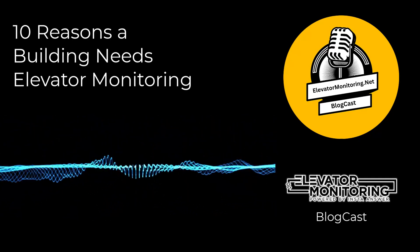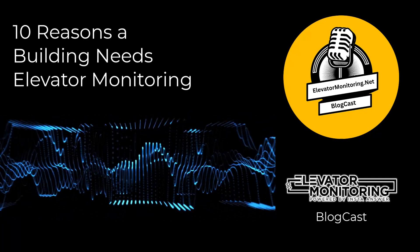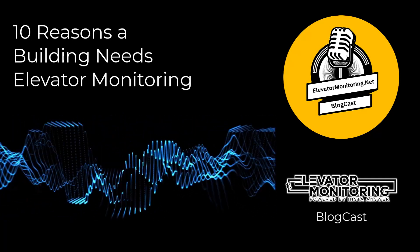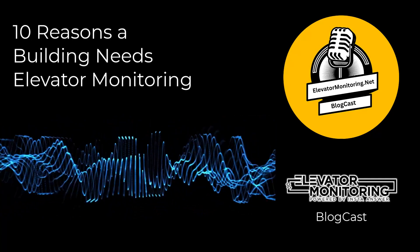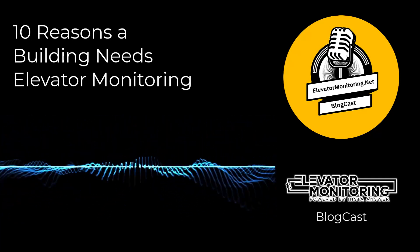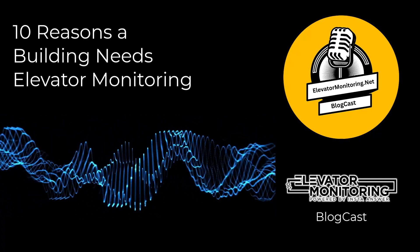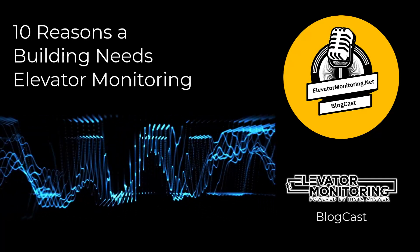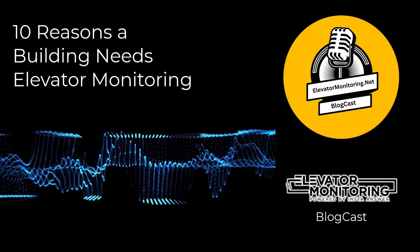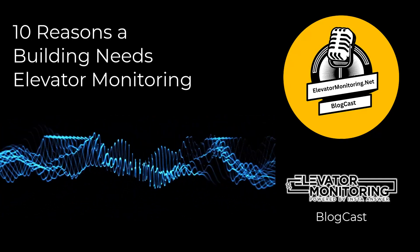3. Cost Savings. Building owners face significant economic implications when it comes to elevator maintenance and repair. According to McKinsey & Company, effective monitoring and predictive maintenance can result in a decrease of 20% to 25% in maintenance expenses. By proactively anticipating maintenance needs, elevator monitoring systems prevent the high expenses that come with emergency repairs and replacements, extending the elevator's lifespan and providing long-term financial advantages that surpass the initial investment.